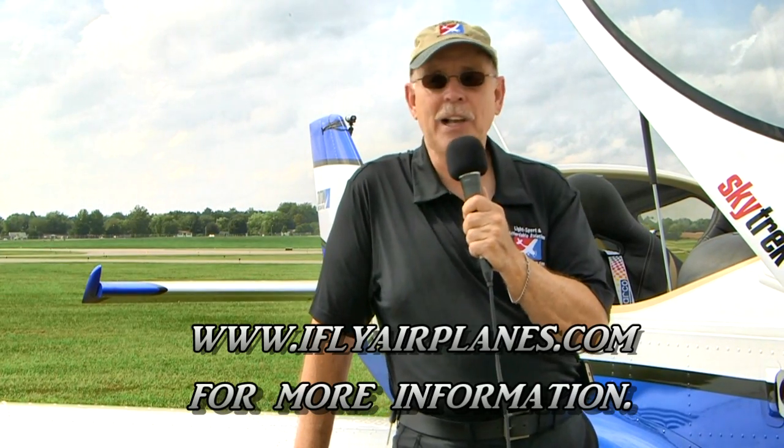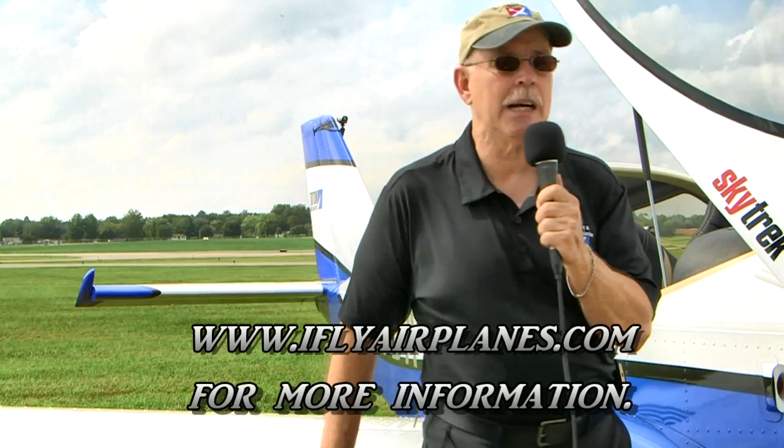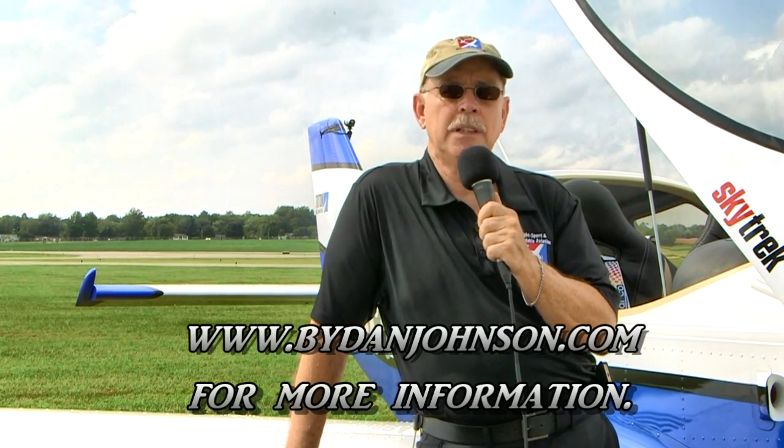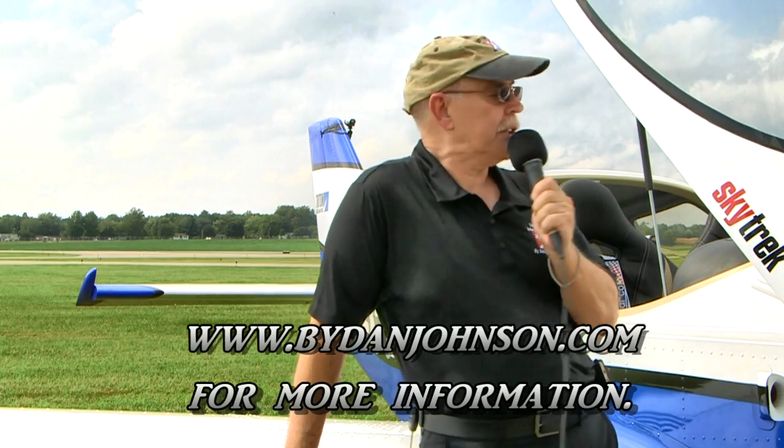You can find more about this airplane from Triton Aerospace at iflyairplanes.com — you've got to love that web address. You'll learn more about the SkyTrek as we go on, and lots of other airplanes in the affordable aviation spectrum at bydanjohnson.com. Thanks so much for coming along with us in the SkyTrek from Triton here at the Midwest LSA Expo in Mount Vernon, Illinois.